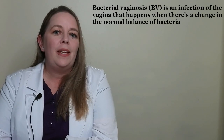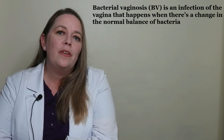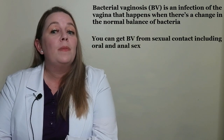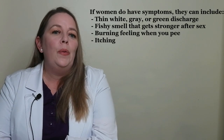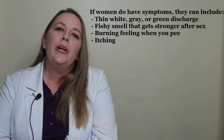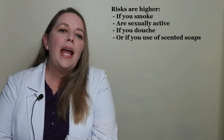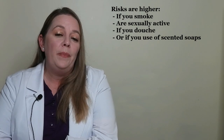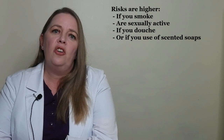Finally, let's talk about bacterial vaginosis, or BV. BV is an infection of the vagina that happens when there's a change in the normal balance of bacteria. You can get BV from sexual contact including oral and anal sex. About half of women with BV have no symptoms. When symptoms do occur, they can include thin white, gray, or green discharge, a fishy smell that gets stronger after sex, a burning feeling when urinating, or itching. Risk factors include smoking, being sexually active, douching, and using scented soaps, bubble baths, or vaginal deodorants.